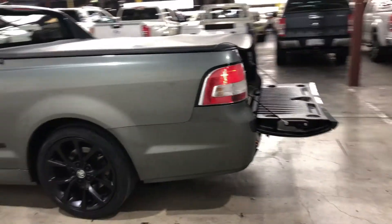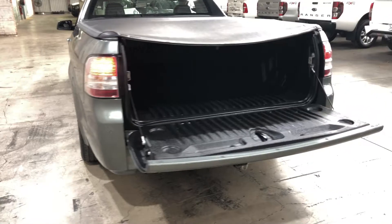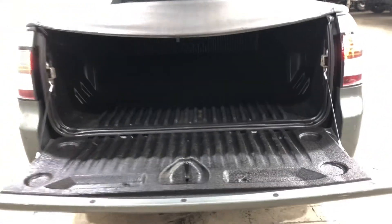As we head to the back here, being a ute, you know you're going to get heaps of space in the tray, and it also comes with this rubber boot liner so you don't scratch up the paintwork.